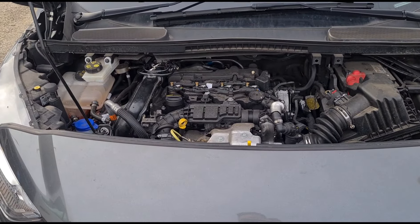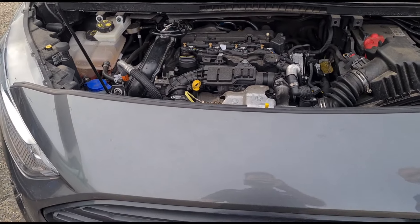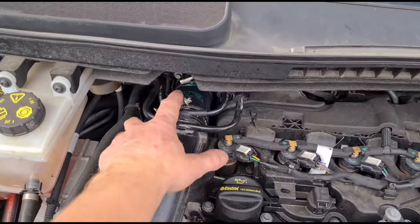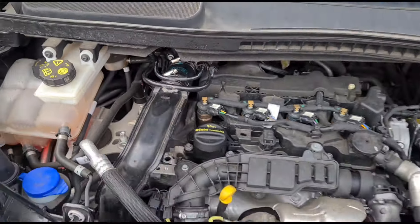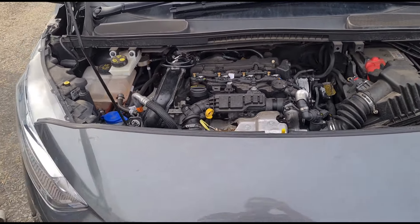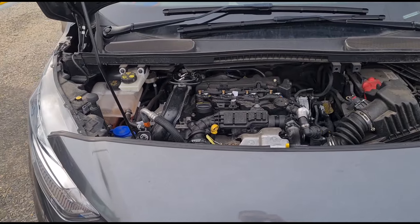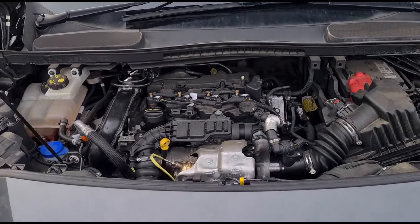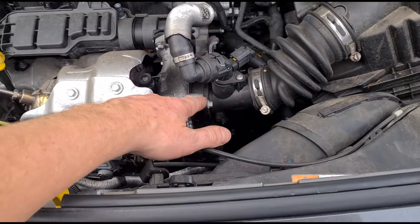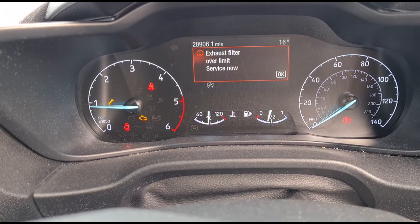So a bit of a story with this one — it came from an independent garage where it had an air leak. They replaced the common pipe and told the owner to take the van on a good run and it would sort itself out. Of course that didn't happen, so he's come down to me to get the DPF sorted. Having a quick look, I can notice there's also an air leak from the seal on there, so that's going to need doing as well.